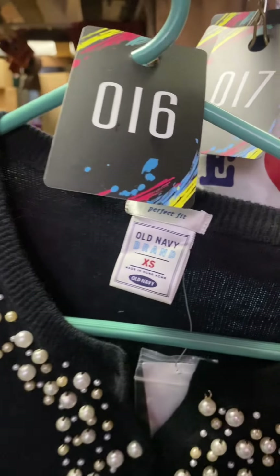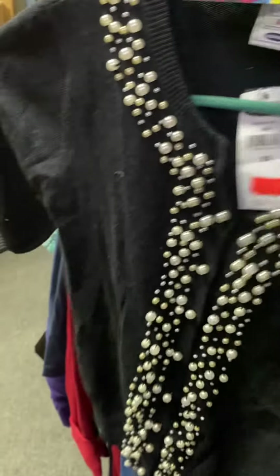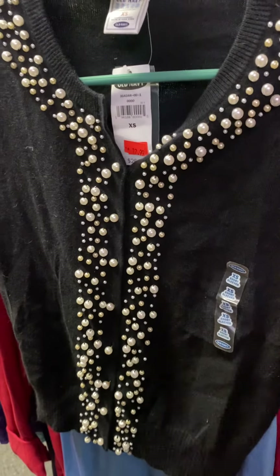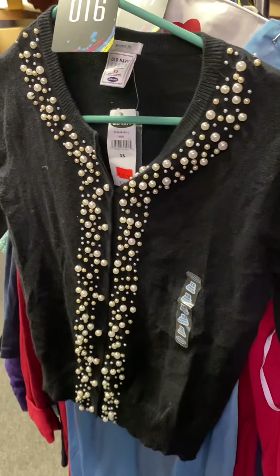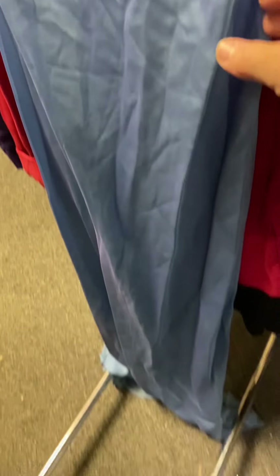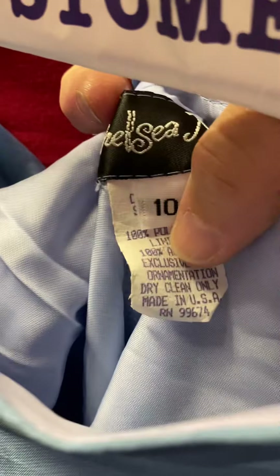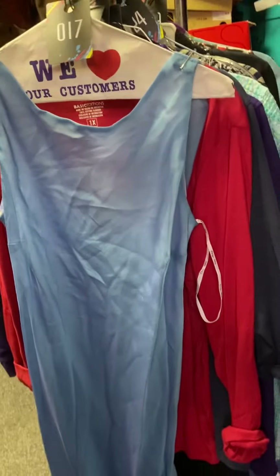Number sixteen is Old Navy, size extra small, perfect fit, still has the tag. Really cute — look at this sweater, it has pearls all the way down the front, super cute, it's black, and it is $5. Number seventeen was just dry cleaned — that's why it's pinned. It's a long to-the-floor dress, size 10, beautiful, $5, and it was just dry cleaned.